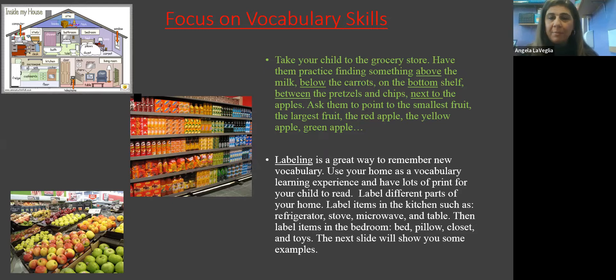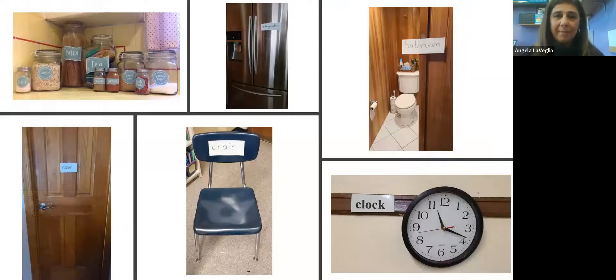Labeling is another great way to help them remember vocabulary. You can use your home to label everything. We do a lot of labeling here in the classroom, and most teachers have their classroom labeled when there are ENL students. You can do the same thing in your home — label different parts like the kitchen, the refrigerator, the stove, the microwave, the table. And in their own space, the bedroom: label the bed, the pillow, the closet, some of their favorite toys. It's very simple — just an index card or paper that labels the words in English: kitchen, bathroom, inside the cupboards.